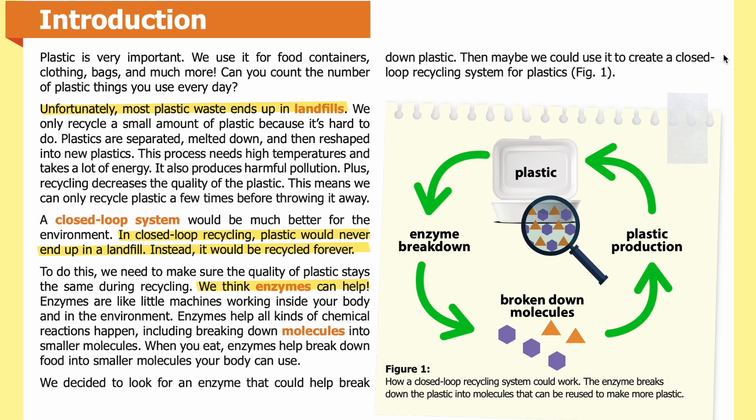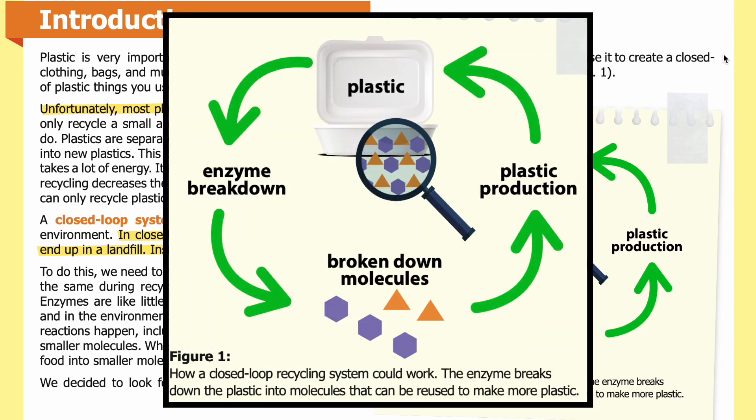Then maybe we could use it to create a closed loop recycling system for plastics. In Figure 1 you can see how a closed loop recycling system could work. The enzyme breaks down the plastic into molecules that can be reused to make more plastic. The plastic at the top of the diagram contains molecules indicated by the purple hexagons and orange triangles. Following the green arrow in a counterclockwise direction, you can see that enzymes break down the molecules into their component pieces. Continuing to follow the green arrows, those molecules can then be used in further plastic production.